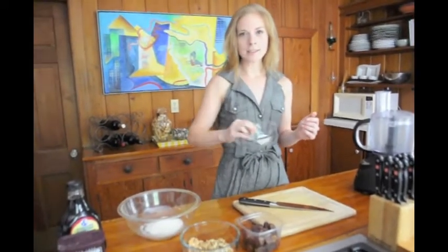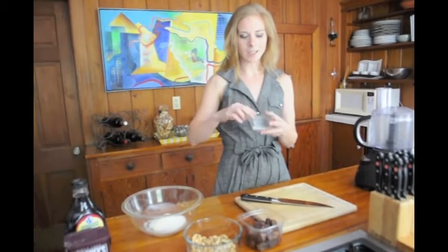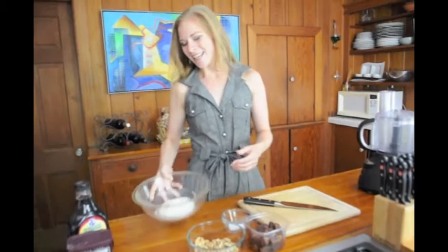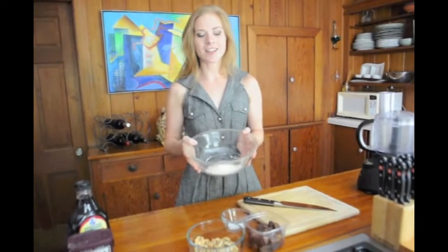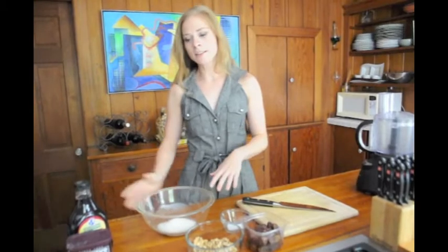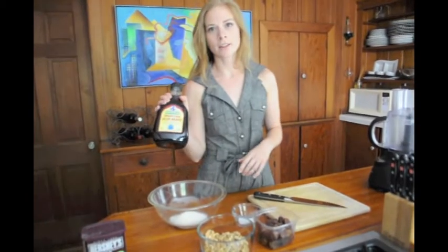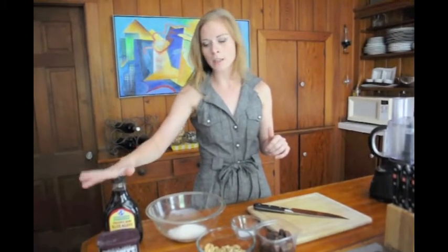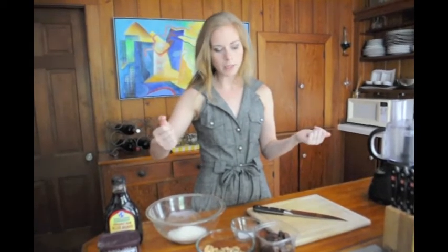Then we've got sea salt, which I put in a handy little glass container because it's a cooking show. And the last ingredient is desiccated coconut — shredded coconut — that I picked up at the store. Optional ingredients: we've got agave nectar and cocoa powder, if you prefer these to be a little more sweet, a little more sticky, or a little bit more chocolatey, because they have no chocolate in them to begin with.